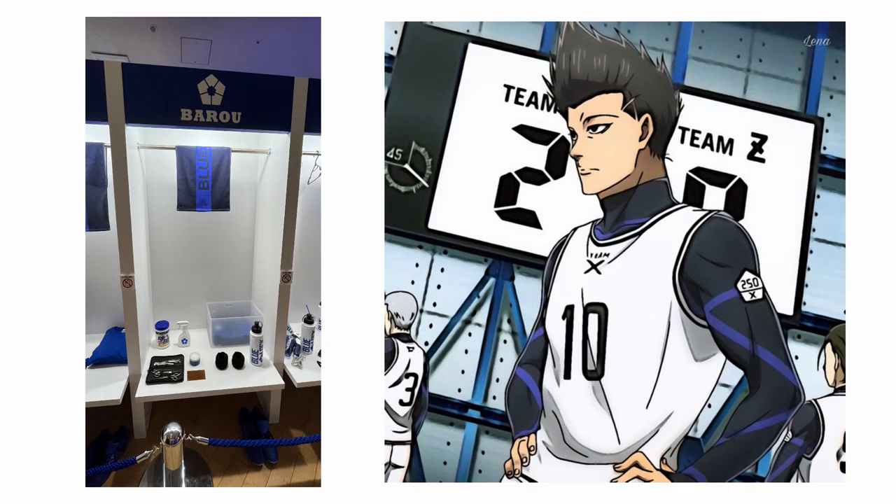Next we have Baru's locker — it's super neat, I love how neat they made it. They also have a toolkit, like a manicure kit. You get what I mean, you can see it.